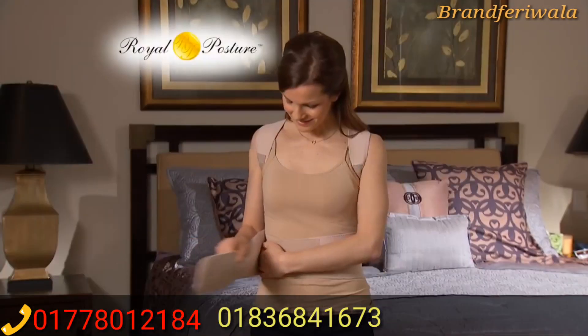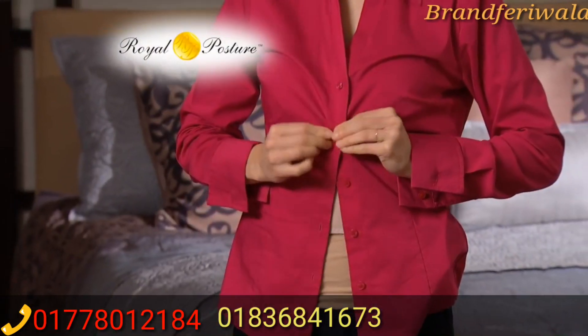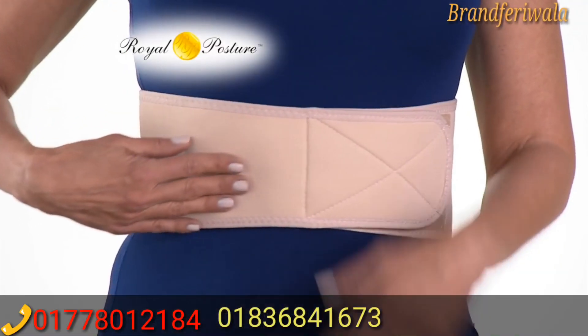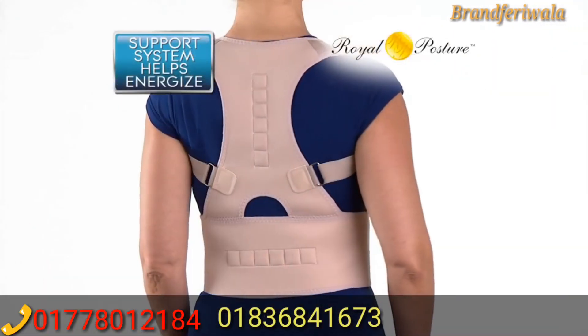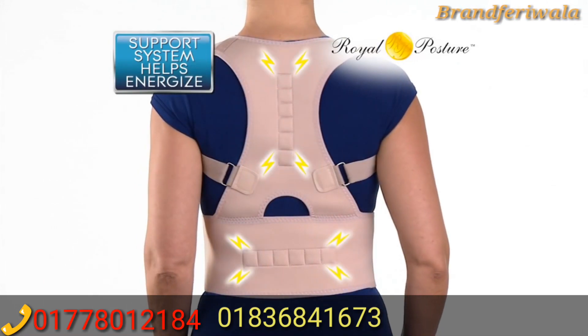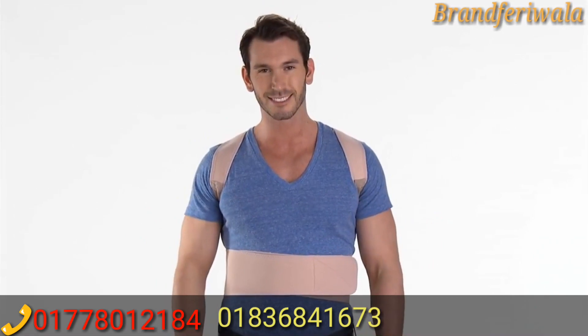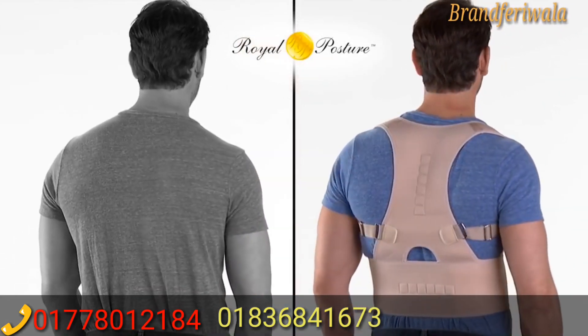Back braces are hard to hide, but Royal Posture is virtually undetectable. It's perfect support. Royal Posture's padded adjustable straps are ultra comfortable, and the support system helps energize your neck, shoulders, and back. The stretchable neoprene nylon and cotton blend is so breathable it feels like a second skin.